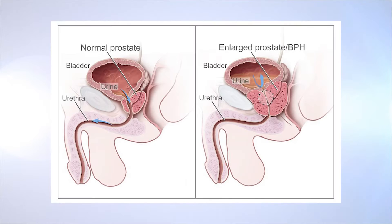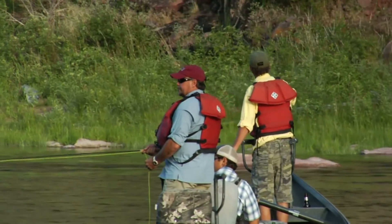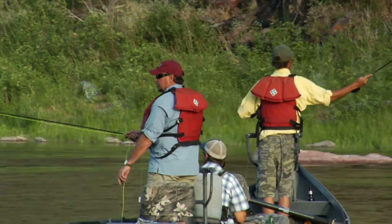September is Prostate Cancer Month. The prostate is a male reproductive gland. It is located in the pelvis and sits just below the bladder. It surrounds the urethra. Prostate cancer is the most common non-skin cancer in all of men. About one in nine men will get prostate cancer in his lifetime.